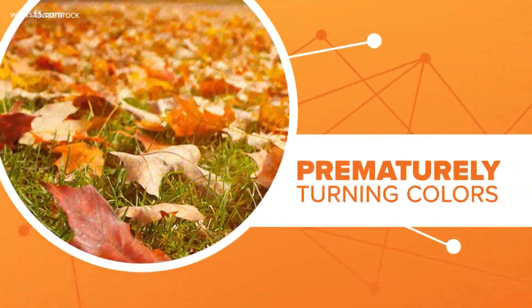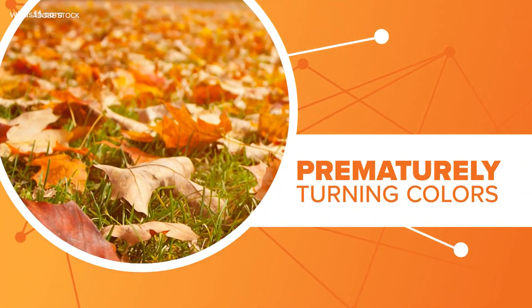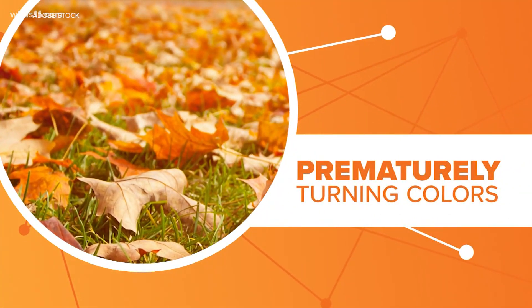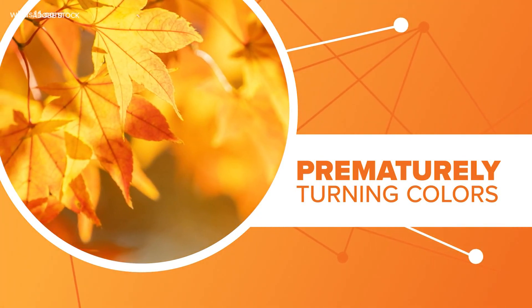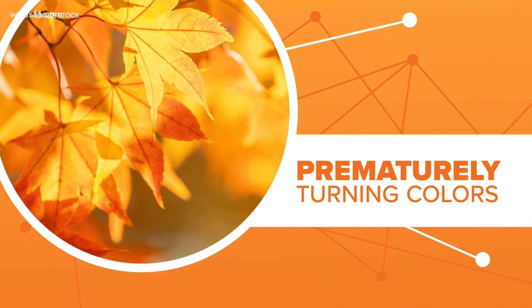Let's connect the dots. Although it's still summer, some trees are acting like it's fall. Has fall come early? No, but some trees have been stressed by recent hot weather and lack of rain. This can cause trees to turn colors prematurely.